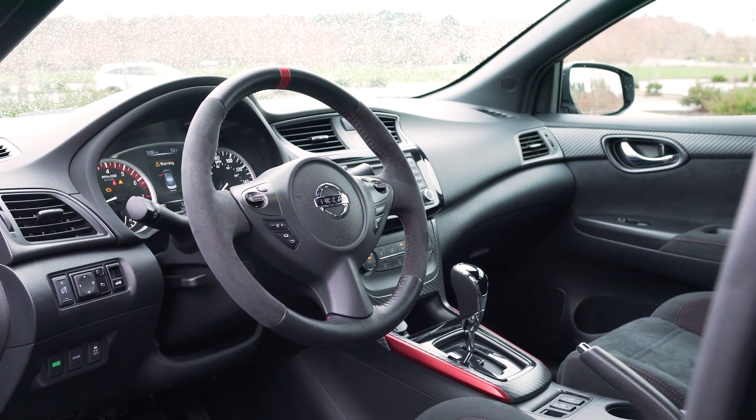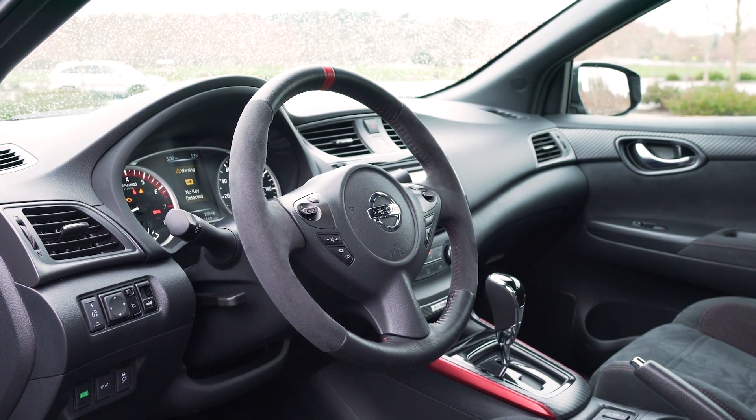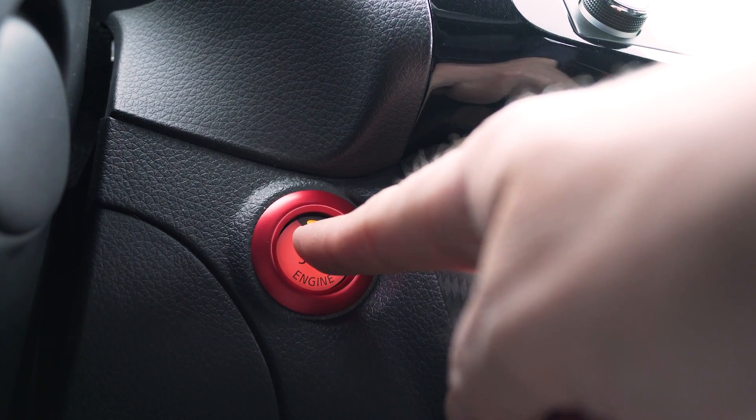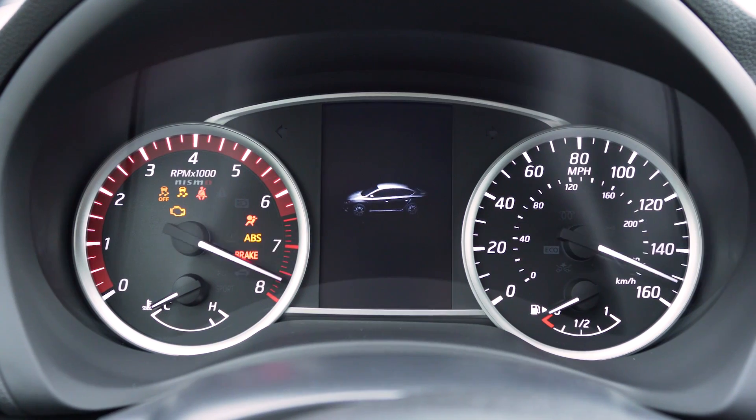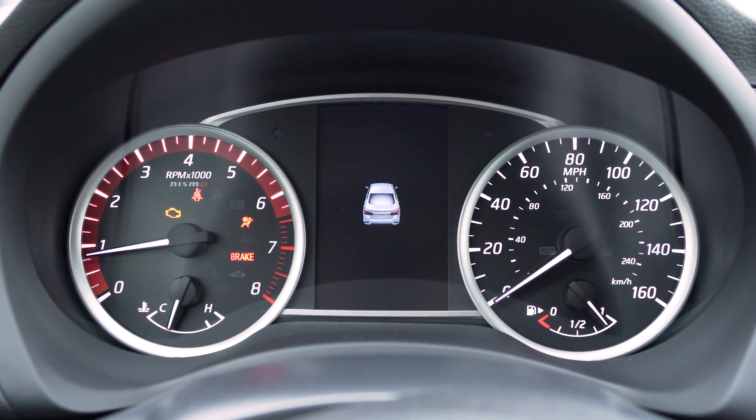The red locating stripe at the top of the wheel is another nice racing touch. The Sentra Nismo also comes with push-button start and a 5-inch Nissan Advanced Drive display system located between the gauges.